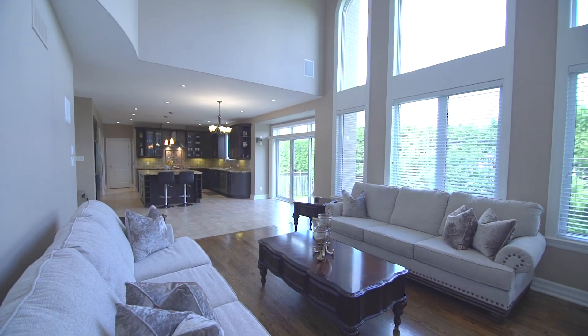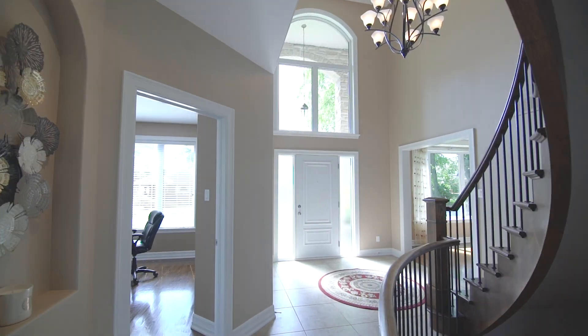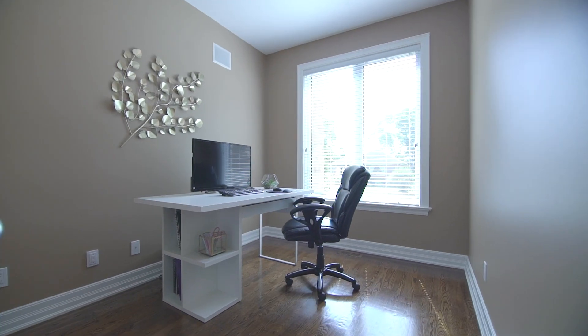Inside entry from your oversized two-car garage, mudroom, powder room, and convenient home office completes this lovely level.